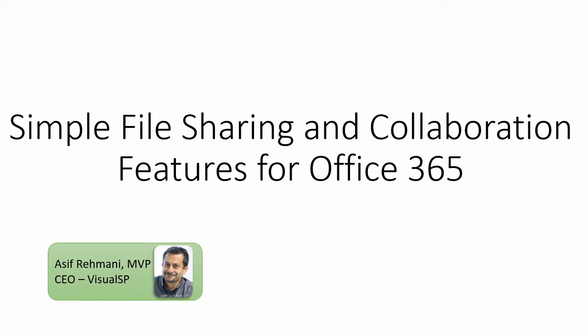Things will continue to evolve in SharePoint Online and Office 365 in general, but hopefully this video gave you a quick overview of how things are looking right now, as announced in the May 4th event by Microsoft.